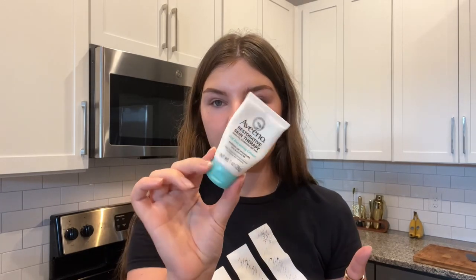Next is a hand lotion — this one is from Aveeno, the Restorative Skin Therapy Oat Repairing Cream. I'm actually running low so I'll need to replace it soon. My favorite hand lotion of all time in terms of scent is the Body Shop Shea Hand Cream — I use it every single night before bed — but the Aveeno is really great for on the go because it's not quite as heavy.